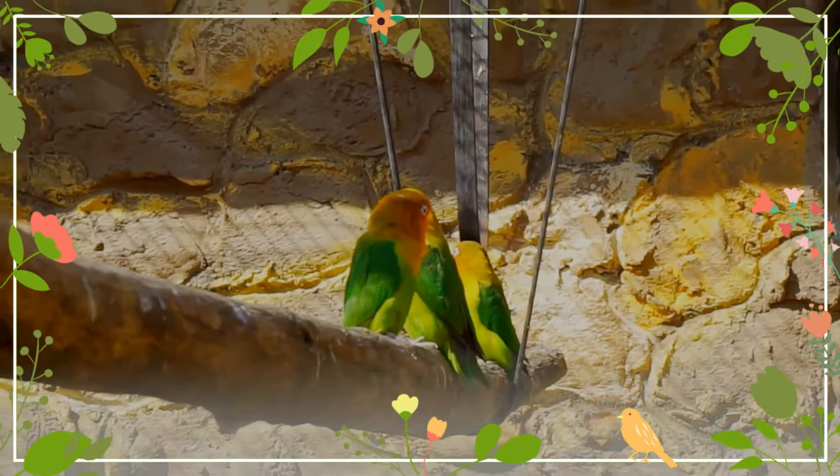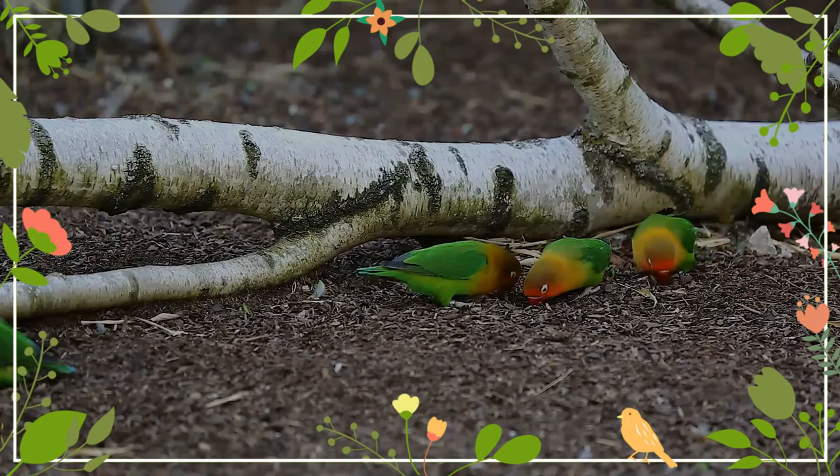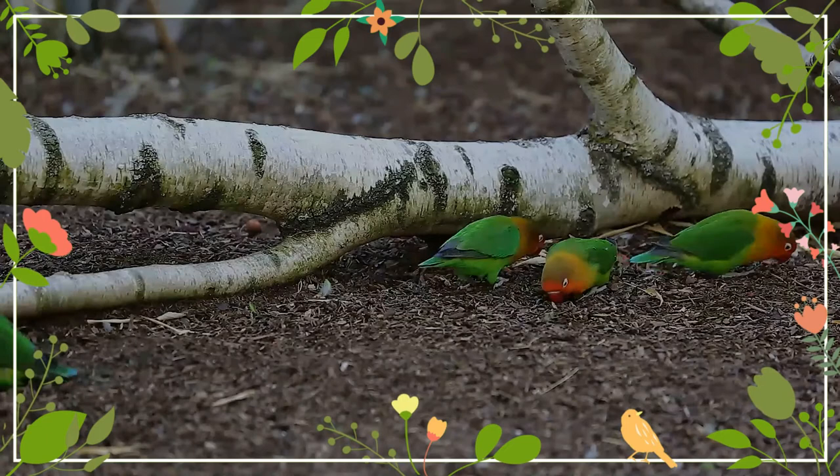The breeding season is January through April and June through July. The nest is in a hole in a tree 2 to 15 meters above the ground. The eggs are white and there are usually 4 or 5 in a clutch, but there could be as few as 3 or as many as 8. The female incubates the eggs for 23 days, and the chicks fledge from the nest about 38 to 42 days after hatching.